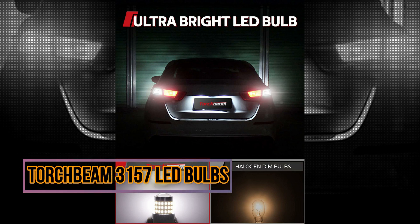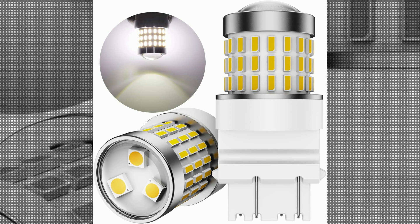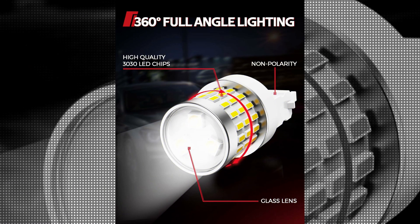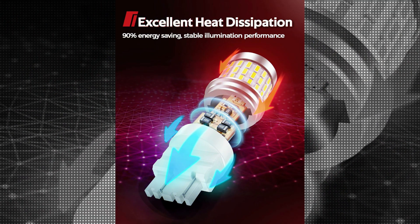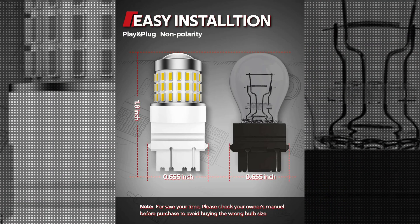Torchbeam 3157 LED Bulbs have become a popular choice among automotive enthusiasts seeking to upgrade their vehicle's lighting system. These LED bulbs are designed to provide improved visibility, enhanced aesthetics, and increased energy efficiency. They are typically used for brake lights, turn signals, and taillights in various vehicle models.